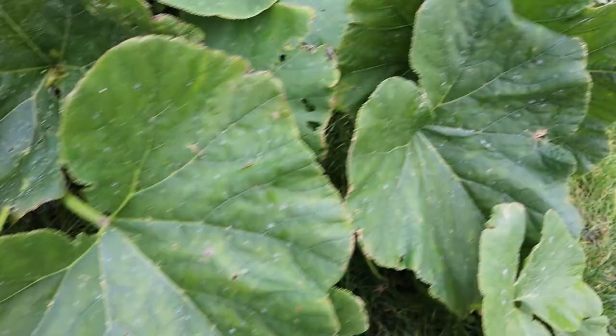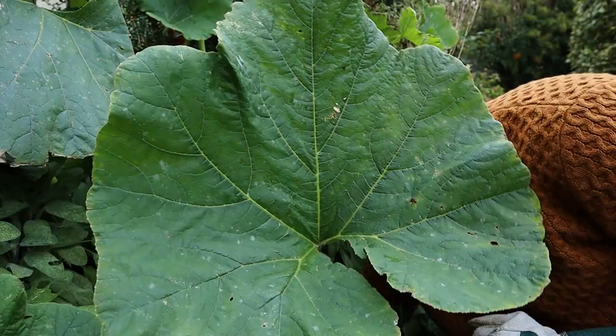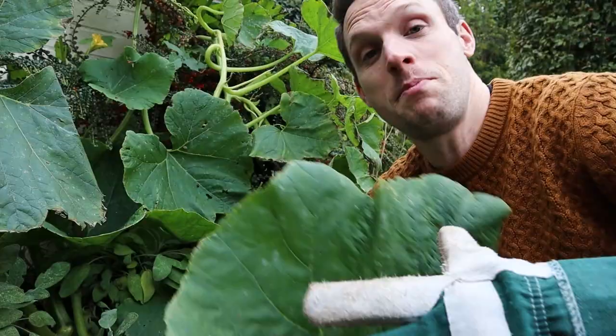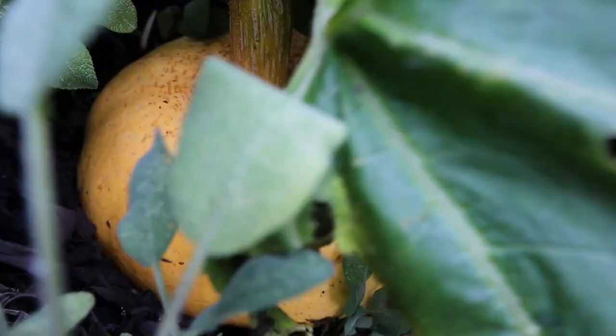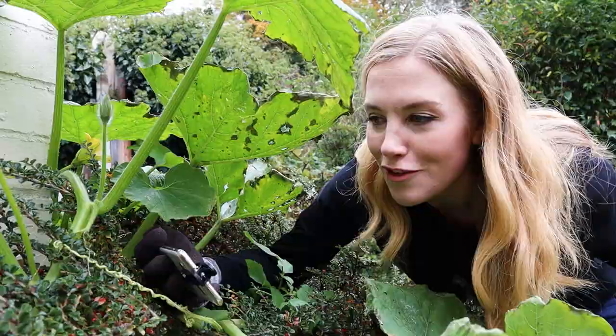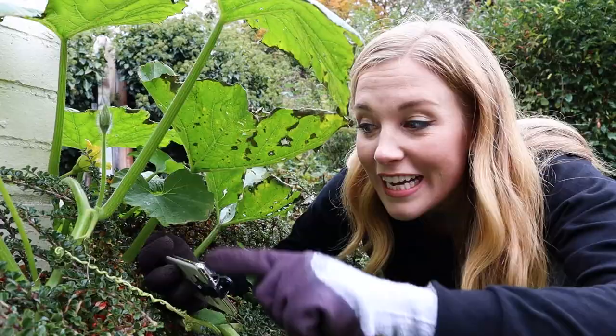Pumpkins grow on vines, and you can see that this vine has spread super far. And look at the leaves — the leaves are as big as my face, and that's so they can soak up loads of the sun's energy, which is used to make food for the plant, and it means that Penny can grow. If you look closely at a vine, you might be able to see these thin, twisty strands — they're called tendrils. Tendrils will wrap themselves around things like fences, posts, or even other plants.